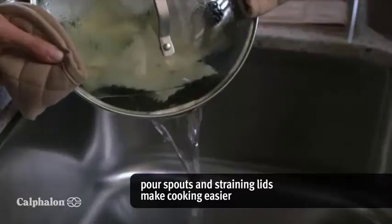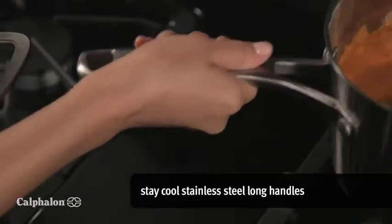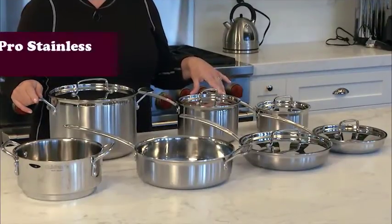Its dishwasher-safe finish makes cleanup a breeze. This cookware is oven safe up to 450 degrees Fahrenheit, allowing seamless stovetop-to-oven transitions, and is compatible with most gas, electric, glass, and induction stovetops.